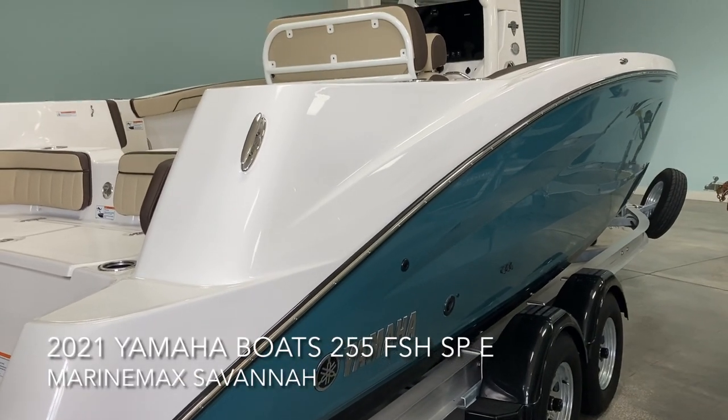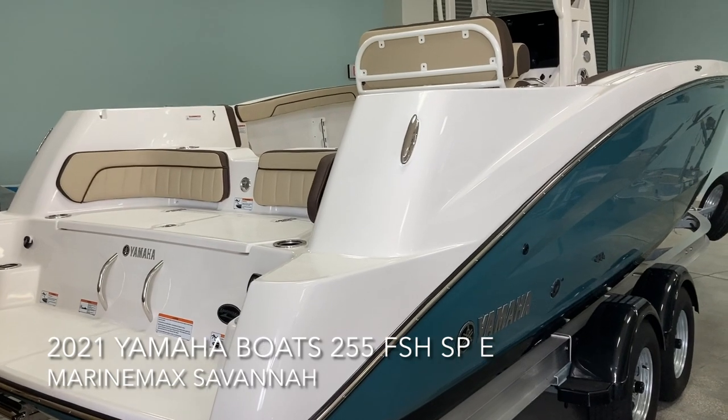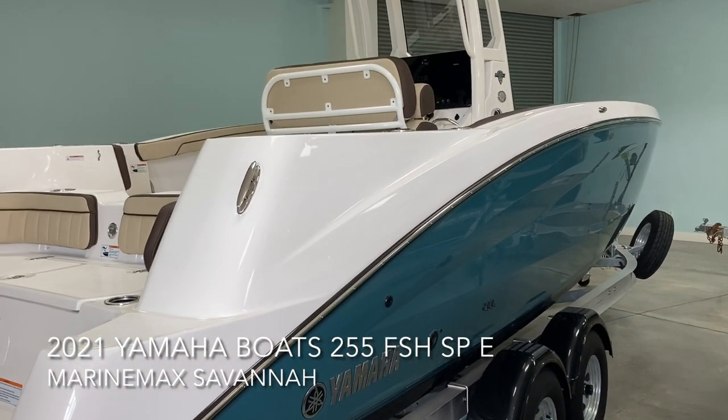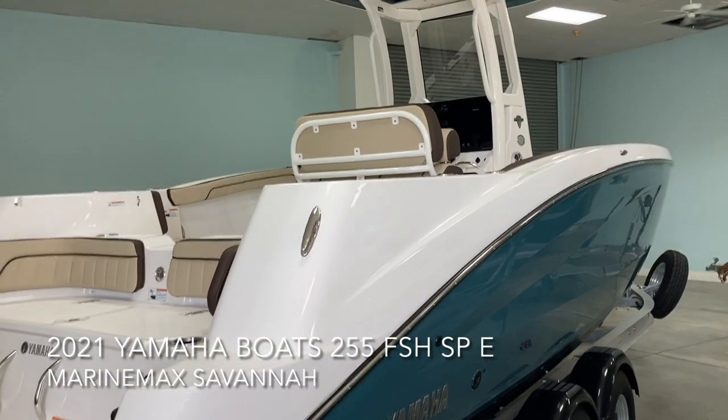Hi everybody, Greg Davis at MarineMax here in Savannah. I wanted to give you a quick look at the new 2021 Yamaha 255 FSH Sport, their E-Edition. This is a new boat for this year.